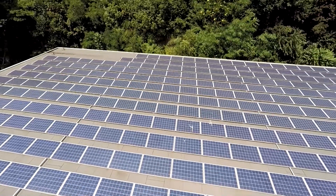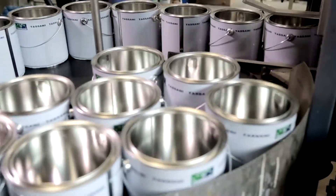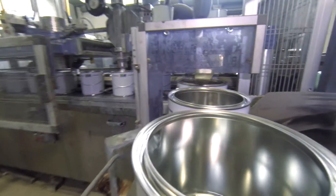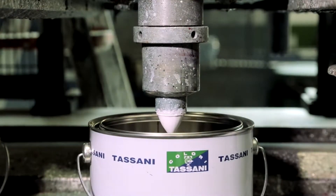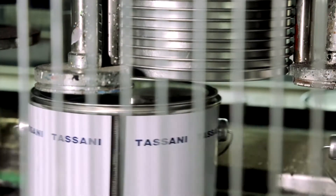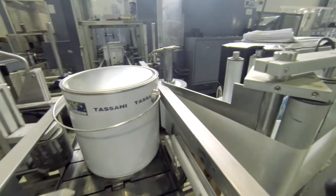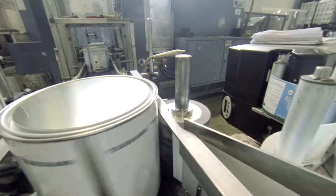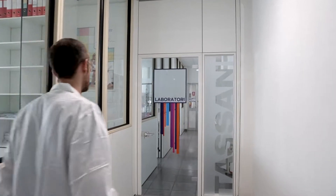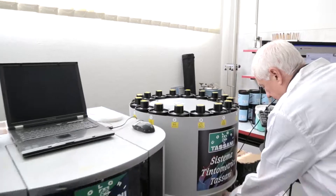Tasani's production methods are just one indicator of the company's concern for the environment. The photovoltaic system supplying the factory in Genoa produces 190 kilowatt hours of clean electricity a year and saves 98 tons of CO2 emissions. And all of Tasani's new generation interior paints are environmentally friendly too.